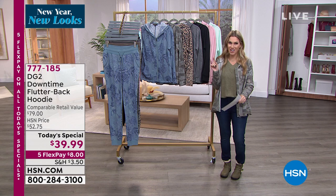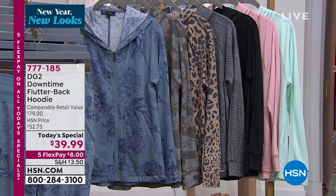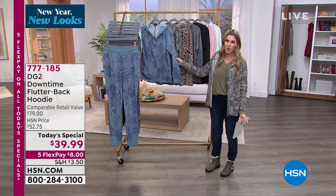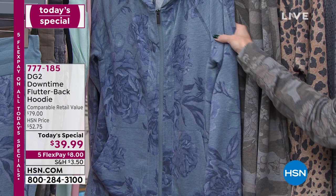You get to show off your personality and style with prints like the leopard — or cheetah, as we're calling it on Jamie — and soft muted watercolor prints Diane has put together. This is our Today's Special, one day only, with five flexible payments. Most of you are picking up multiples — over 6,000 have been picked up since we launched at midnight, making this our most popular item.